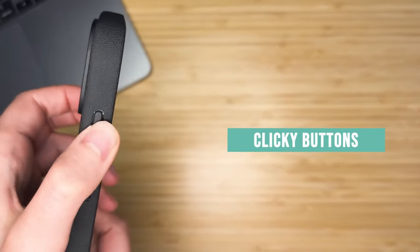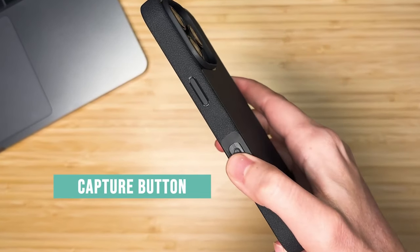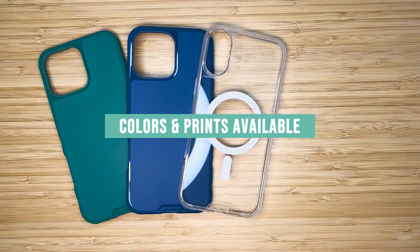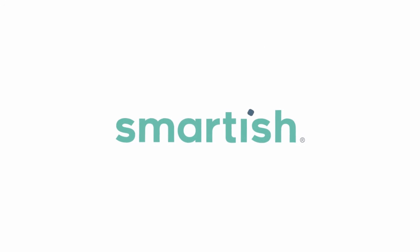The GripMonk is also compatible with MagSafe, featuring extra-strong magnets that keep your iPhone secure during high-speed wireless charging. It locks in tight, seamlessly integrating with all your MagSafe accessories.